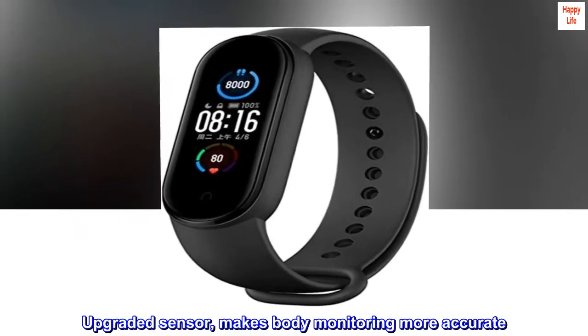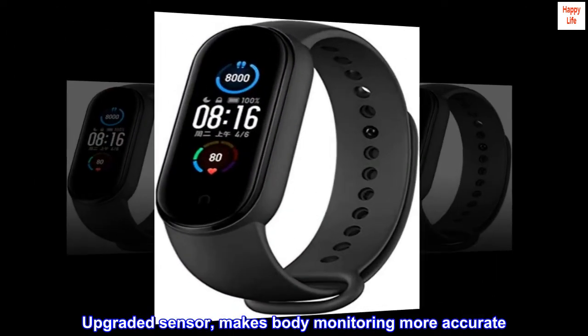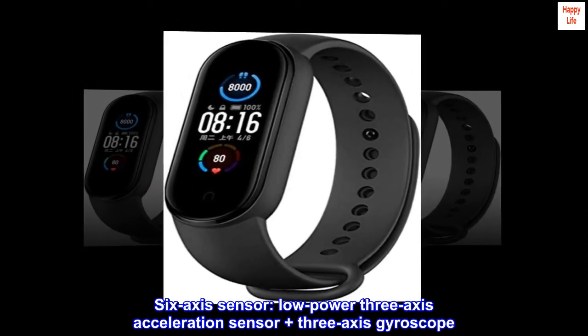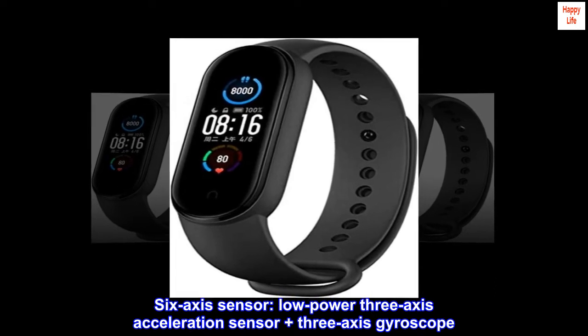An upgraded sensor makes body monitoring more accurate. The six-axis sensor features a low-power three-axis acceleration sensor plus a three-axis gyroscope.